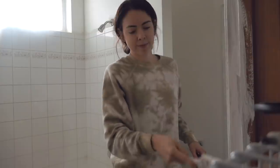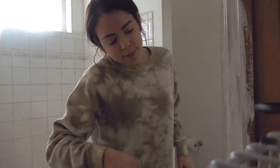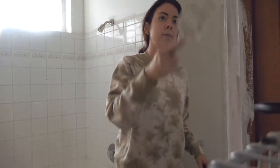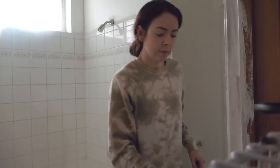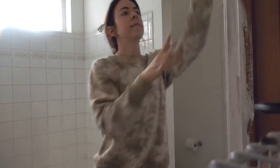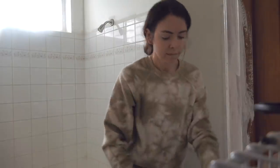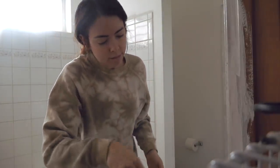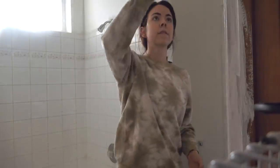It really is crazy how, when you're renovating or remodeling a space, every step that you take makes such a difference. It's bizarre and cool watching a space slowly come together and slowly become something that you imagined or hoped for.